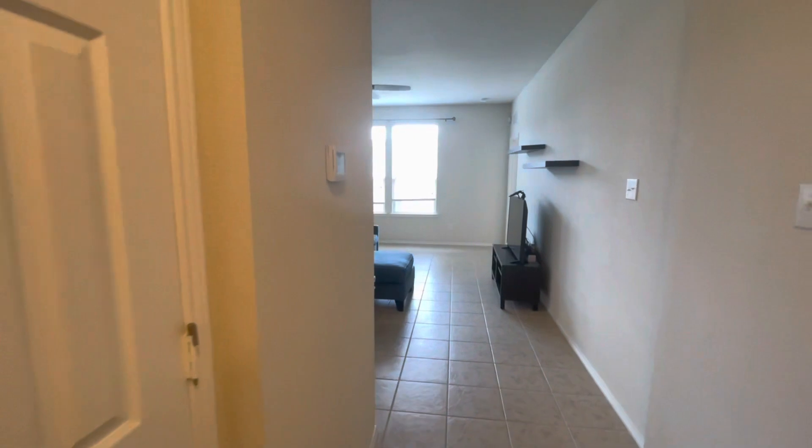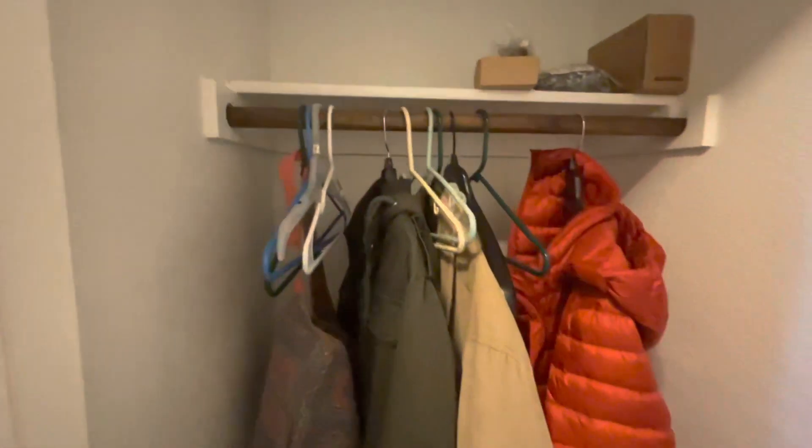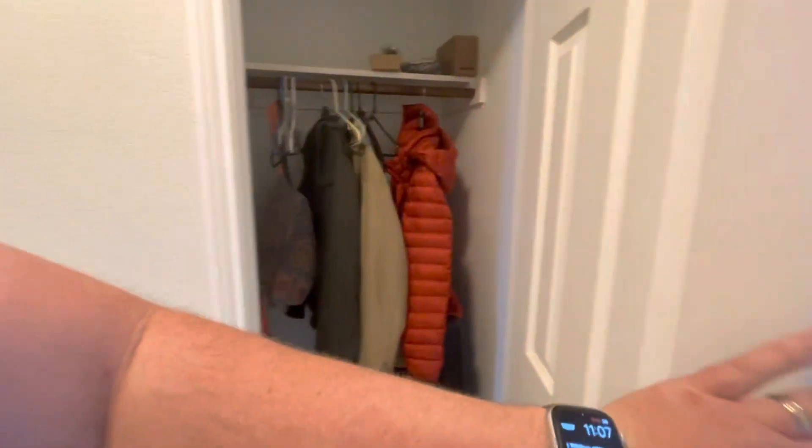Before we go down there, let's take a look at this. It is a coat closet, storage space — could even be used as a tornado room.